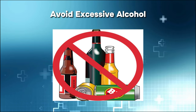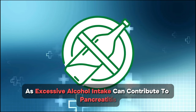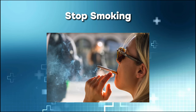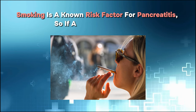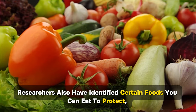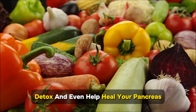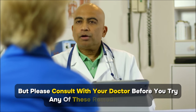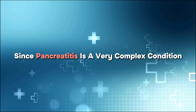Avoid excessive alcohol, as heavy intake can contribute to pancreatitis. Stop smoking — it is a known risk factor, so if applicable, give it up. Researchers have also identified certain foods you can eat to protect, detox, and even help heal your pancreas, but please consult with your doctor before trying any of these remedies, since pancreatitis is a very complex condition.